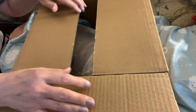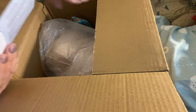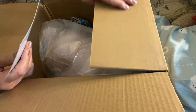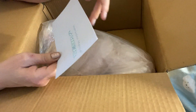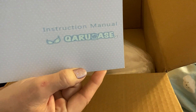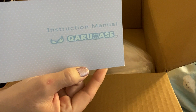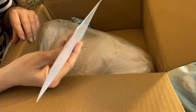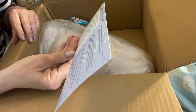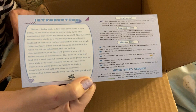I know from other videos that the baby is pretty much in the buff, and we don't want that, so I have a blanket to cover that up. Here is the instruction manual — that is Caracase, at least that's how I pronounce it. On the back it has introduction, material applications, warm tips, and after sales service.